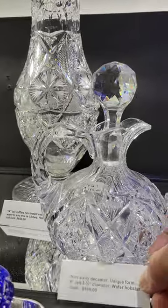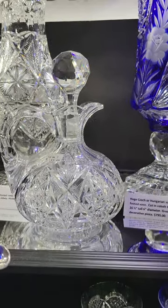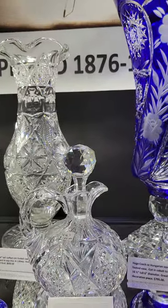It's a nice little decanter — a cute shape with a wafer base, a hobstar also on the base, very nice cutting. It is only $185.